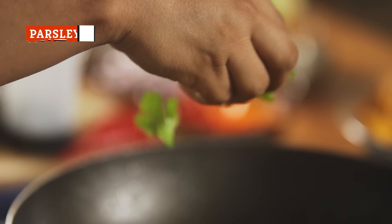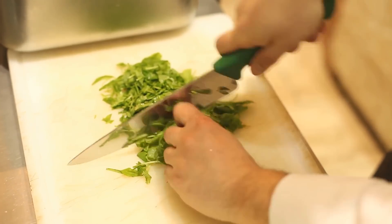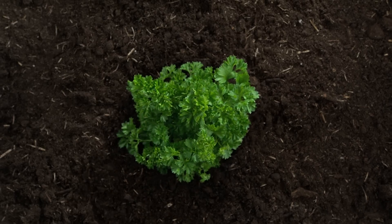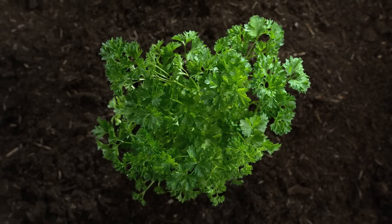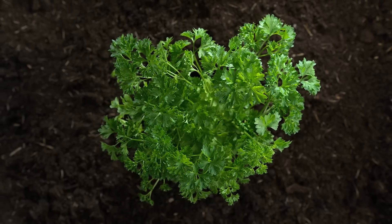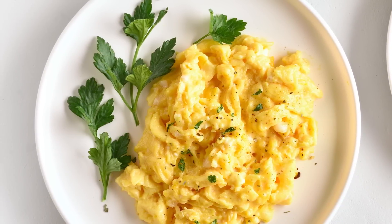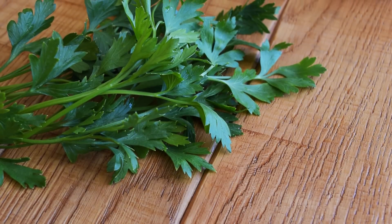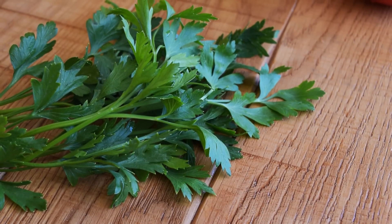While some may see parsley as mere decoration for an entrée, this herb is another classic scrambled egg addition used either as a topping or in the mix. What makes parsley in particular such a popular herb for eggs is its ability to lend a brighter, earthier, yet light taste to more savory eggs. Parsley adds its own flavors and aromas to the dish without overpowering the entire palate. Not only that, but parsley is considered a soft herb, meaning that you can eat the entire plant, stem and all.